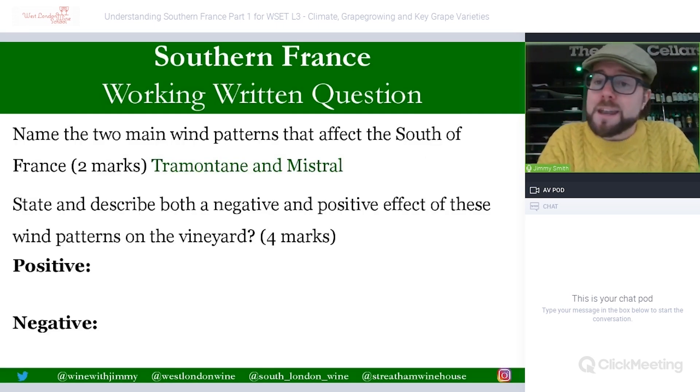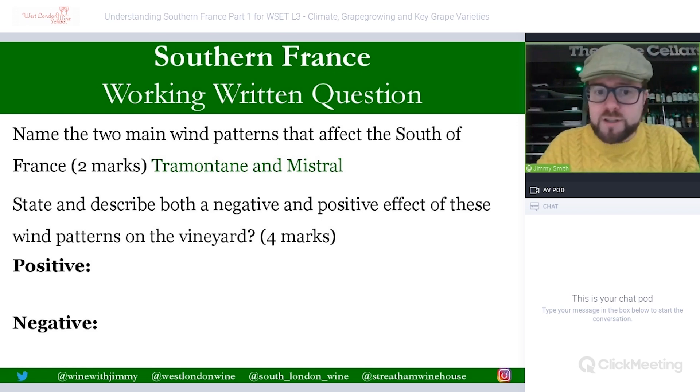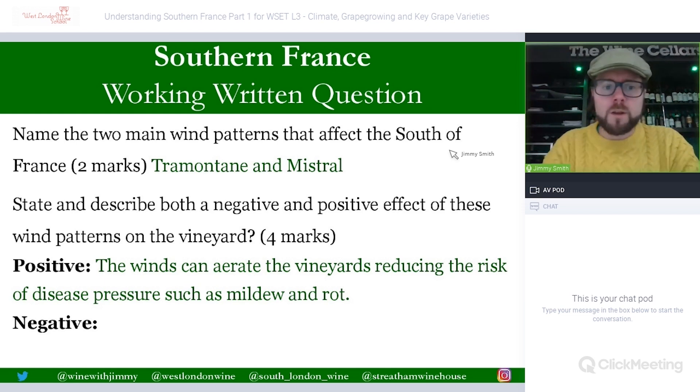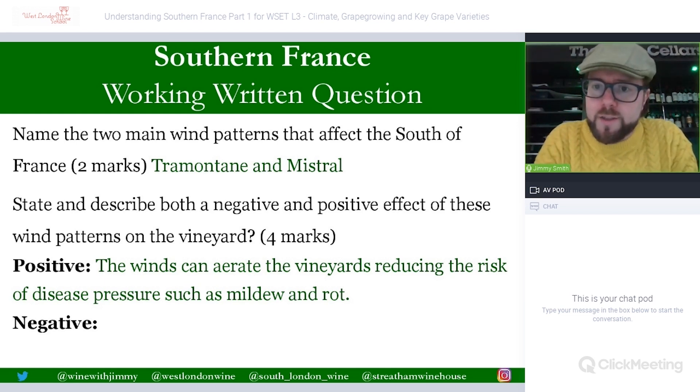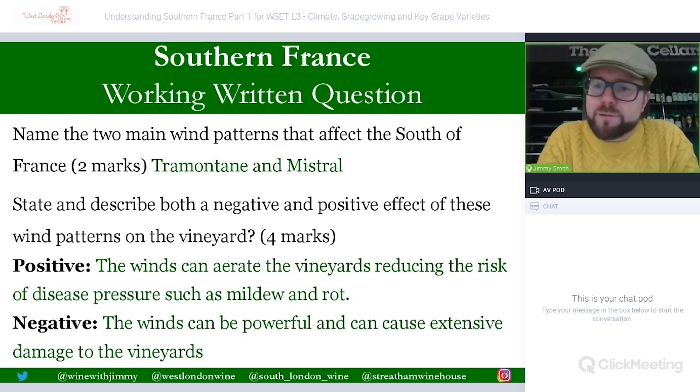Third question: state and describe both a negative and a positive effect of these wind patterns on the vineyard — four marks available, two marks each. Positive: the winds aerate the vineyard, reducing the risk of disease pressure such as mildew and rot. Negative: the winds can be powerful and cause extensive damage to vineyards — they can damage younger vines, snap canes, and reduce yields.